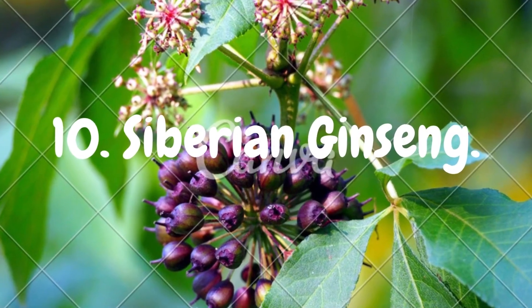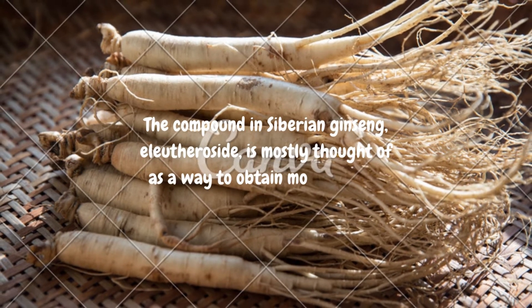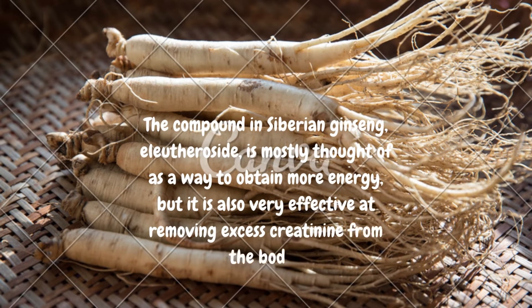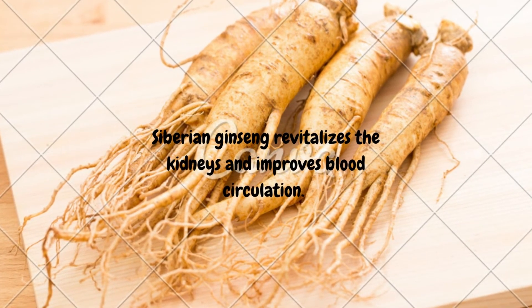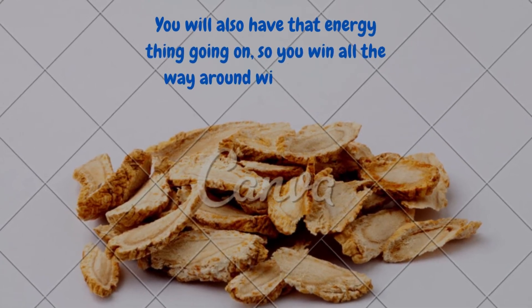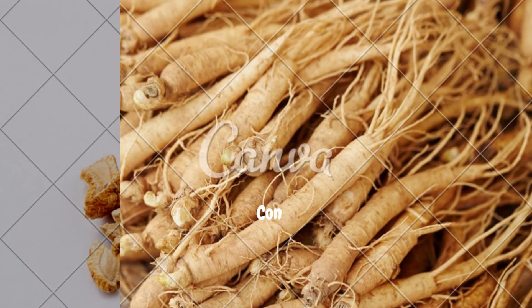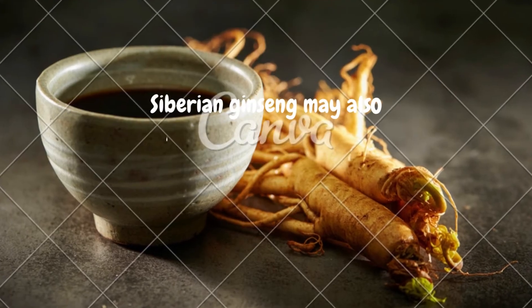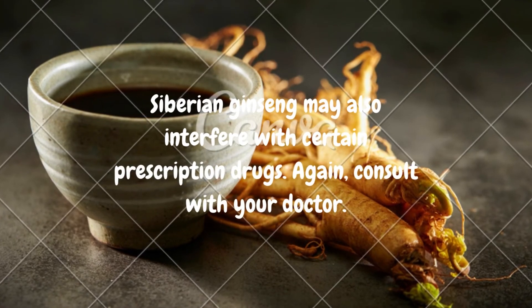10. Siberian Ginseng. The compound in Siberian ginseng, eleutheroside, is mostly thought of as a way to obtain more energy, but it is also very effective at removing excess creatinine from the body. Siberian ginseng revitalizes the kidneys and improves blood circulation. A typical dose is 300 to 600 mg each day. Consult with your doctor for the proper dosage, as Siberian ginseng may interfere with certain prescription drugs.